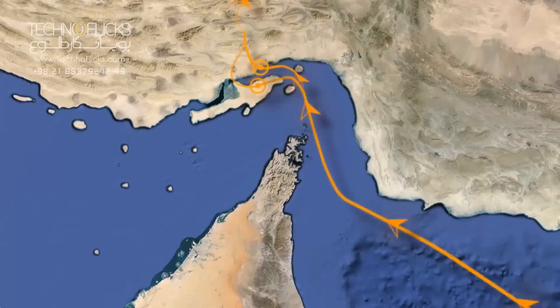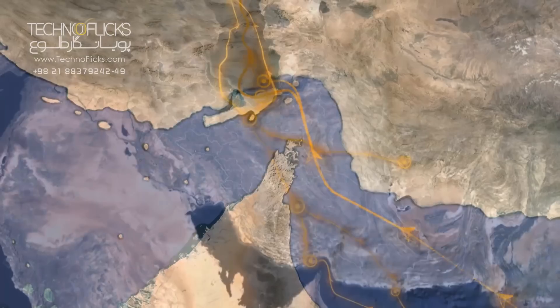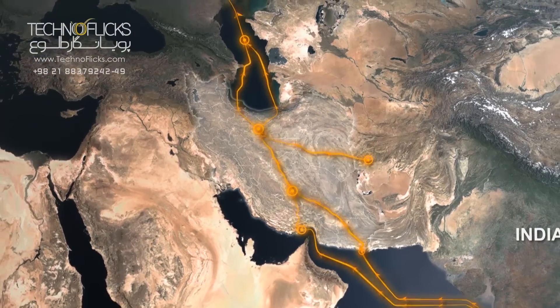By construction of this bridge and connecting the island to the mainland, Qishm will face rapid development in various fields of business and economy, in addition to higher territorial security.